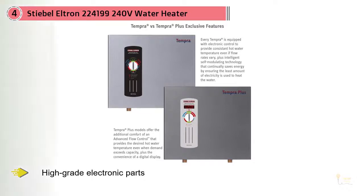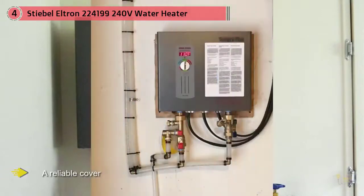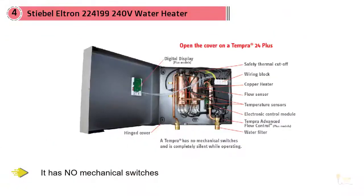There are two reasons it's quiet: first, this heater has high-grade electronic parts and a reliable cover, neither of which vibrate. Second, it has no mechanical switches. Both these facts combined allow this heater to do its work in complete silence.